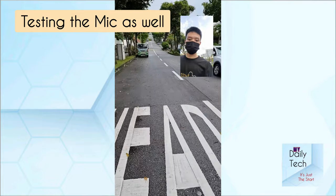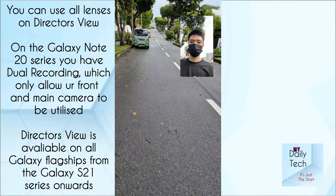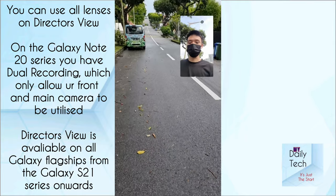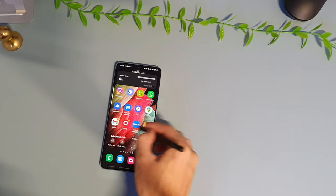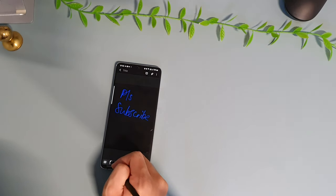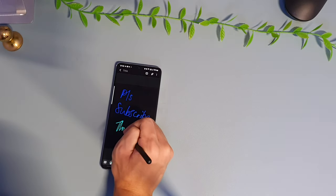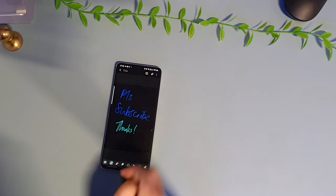There's a feature on the Galaxy S21 Ultra called Director's View. It allows you to use your front-facing camera as well as your rear cameras to shoot video simultaneously. Also, the Galaxy S21 Ultra supports the S Pen. While it doesn't have its own S Pen slot and doesn't support air gestures, it's still a nice addition and is only available on the Galaxy S21 Ultra within the S21 series.